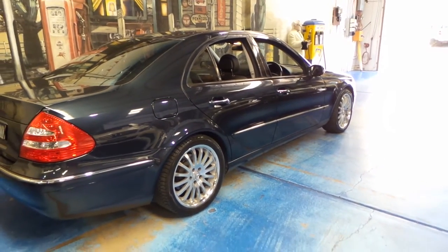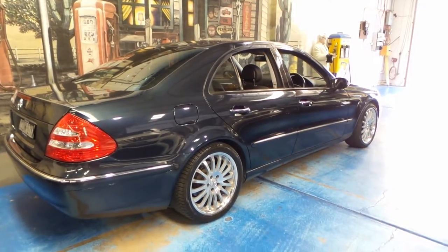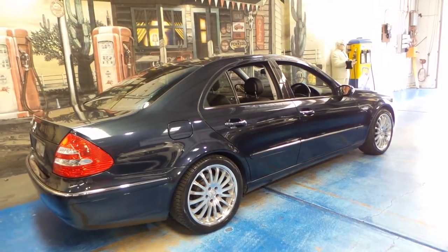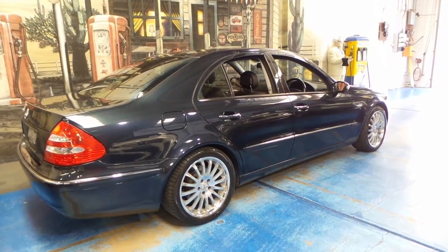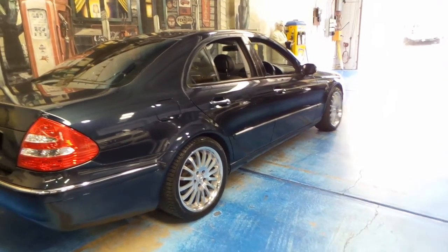Very nice aftermarket Mercedes-Benz wheels. These look perfect on the car. In fact, I don't think I've seen a better looking wheel and tire combo on a W211. It really sets the car off nicely. And they're wearing Pirelli tires.